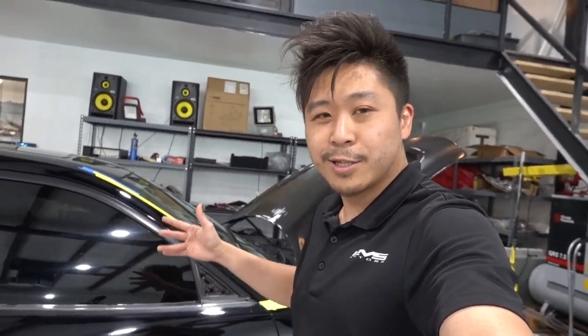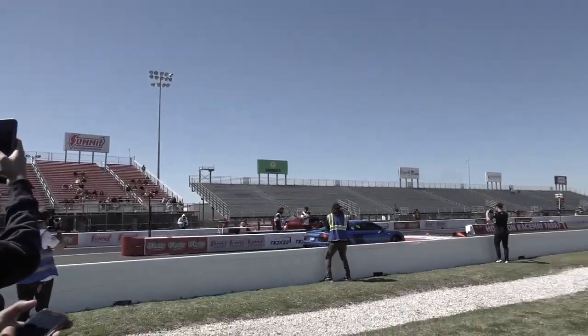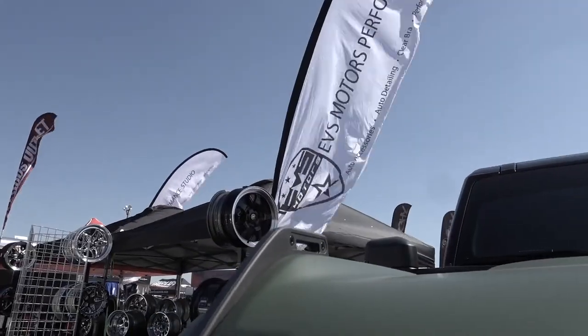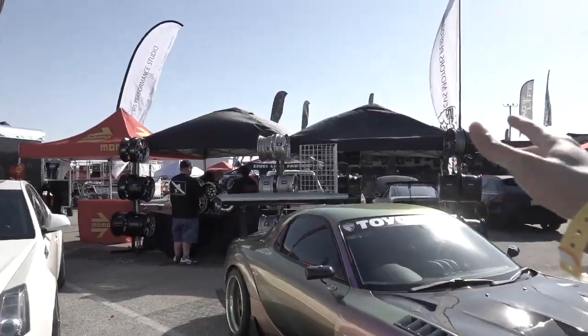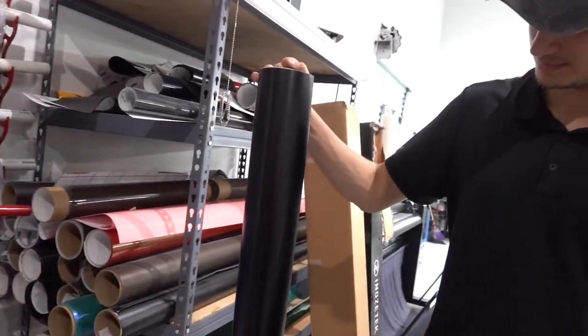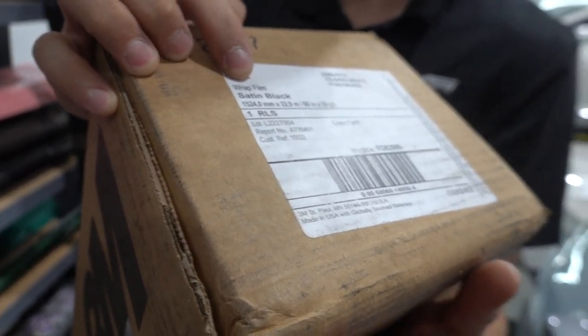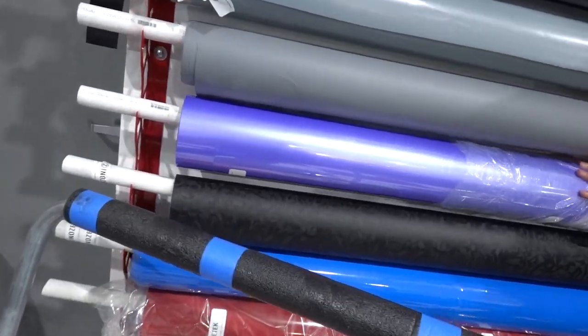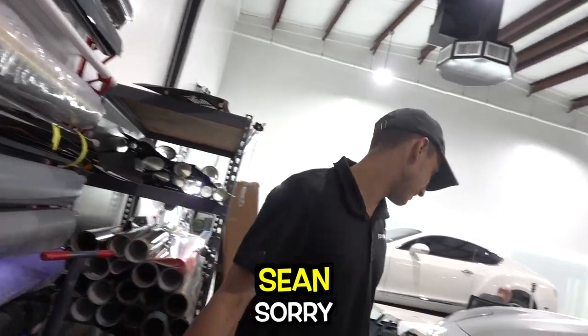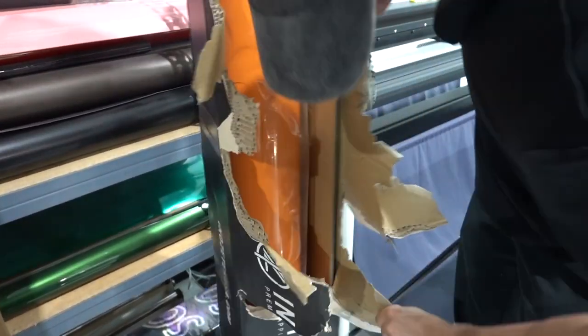We're getting this car ready for Texas 2K. Texas 2K is an event that happens once a year here in Houston, Texas, where all the fastest race cars from around the country come to compete for bragging rights and some cash. We're going to wrap it another color. We're doing satin black with satin black stripes — just kidding, that's the dumbest thing I've ever heard. This is actually the last one in Houston. This is the actual color we're doing.